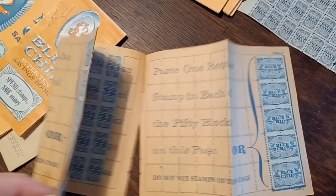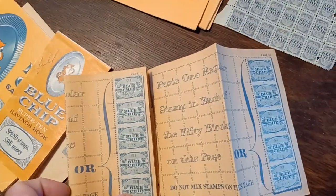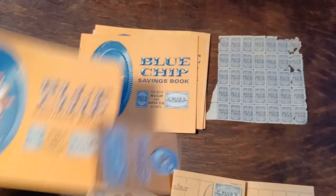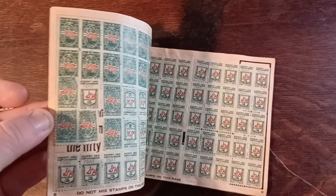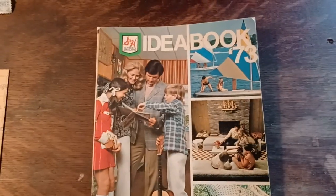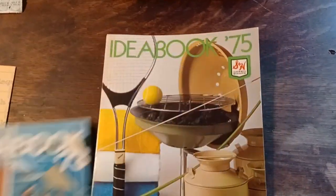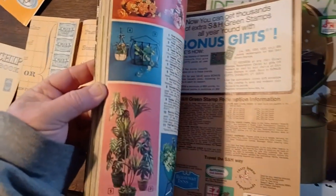Looks like it got ripped out of a book and somebody tried to staple it. I don't know if they would accept that. Some pretty cool stuff. S&H Green Stamps — got this little book, it's full. I got these idea books, 1973 — a nice catalog of what you can get. It's got 75 pages — we'll do a couple pages here.